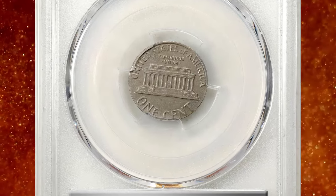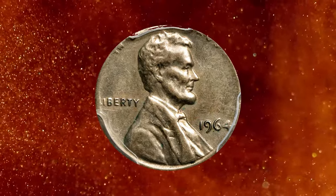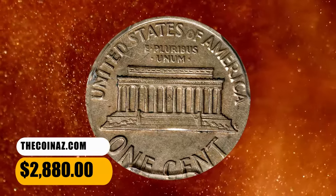This is also a particularly curious error since copper-nickel planchets were not intended for regular issue production until 1965. In 1964, when this specimen was presumably struck, the Philadelphia Mint would have been using 90% silver planchets for dime coinage. A transitional wrong planchet error, it ended up selling for $2,880.